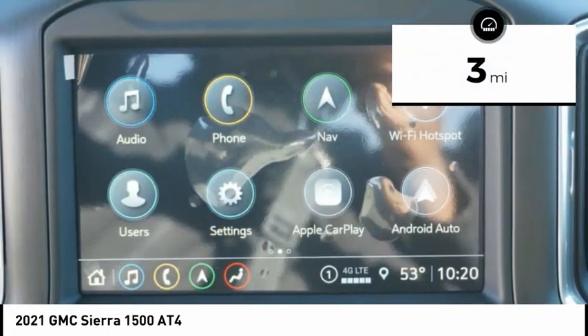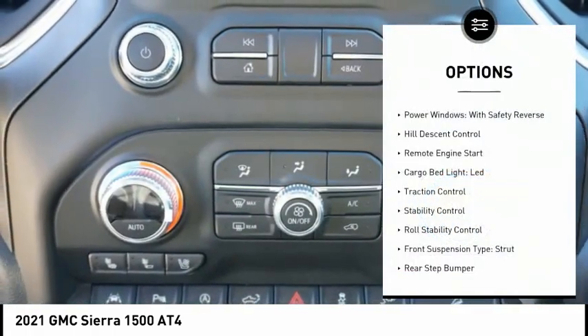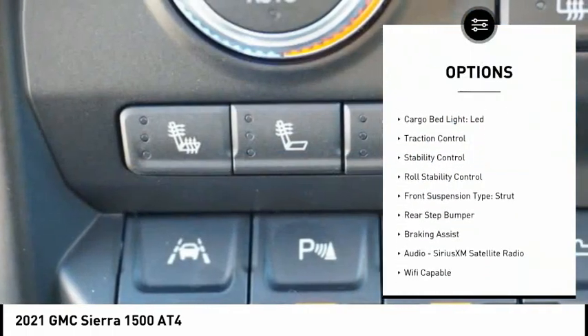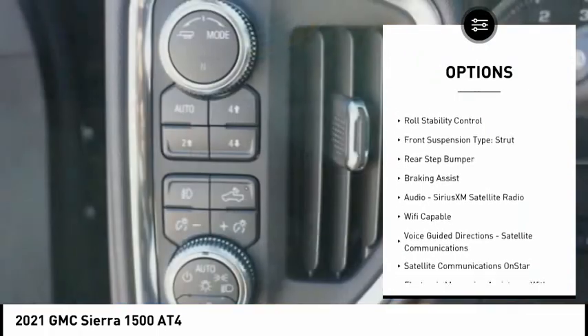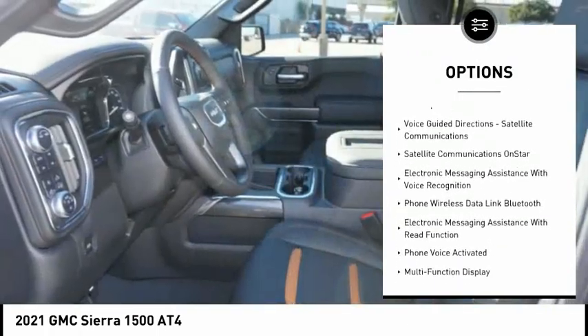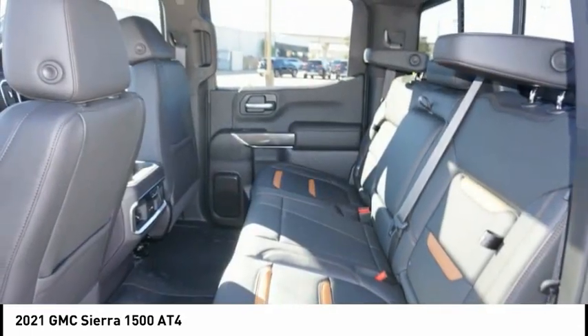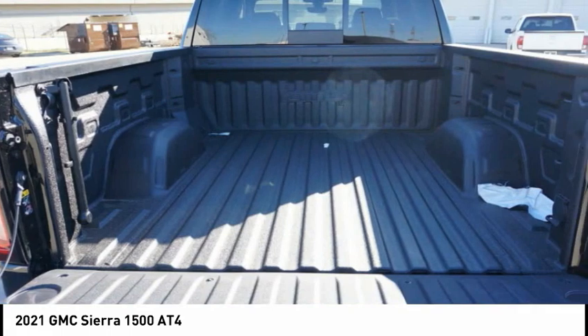This vehicle has less than 100 miles. Here are some of this vehicle's great options: power windows with safety reverse, hill descent control, remote engine start, cargo bed light, LED, traction control, stability control, roll stability control, front suspension type strut, rear step bumper, braking assist.